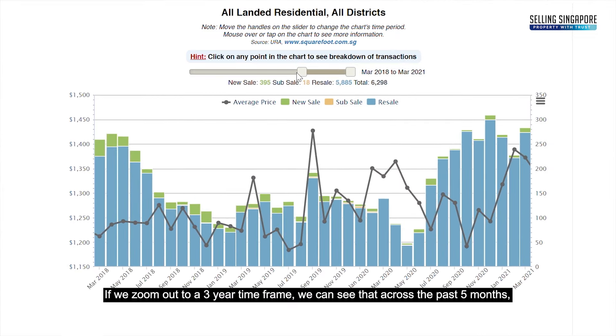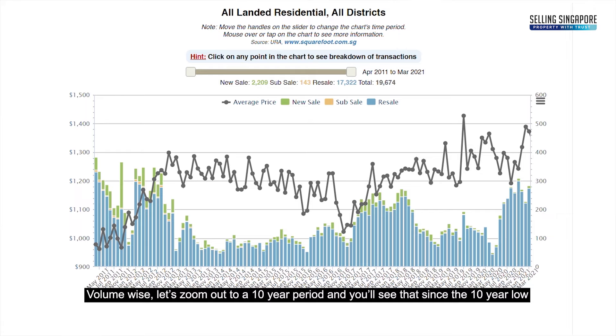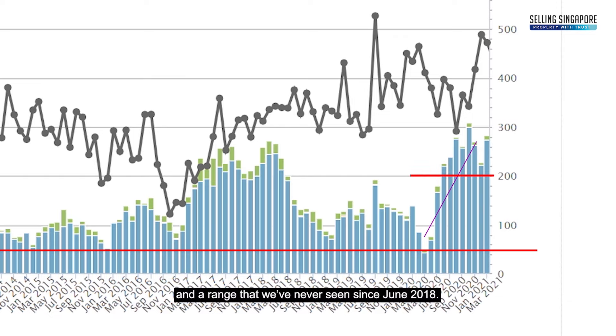Zooming out to a three-year time frame, prices have been recovering over the past five months since hitting a low of $1,192 PSF in October last year. On the volume side, zooming out to a 10-year period, volume has been steadily climbing back into the monthly 200s range — a level not seen since June 2018.